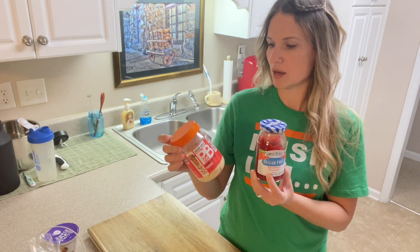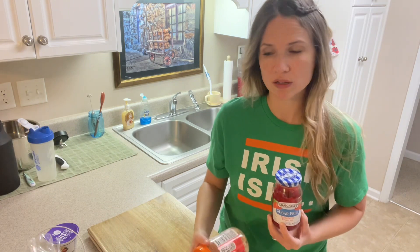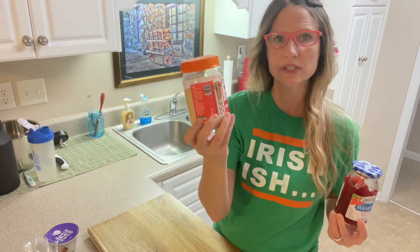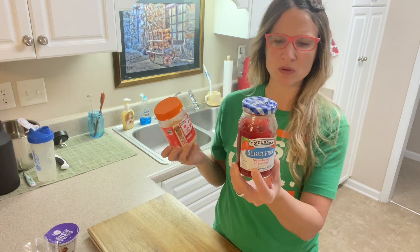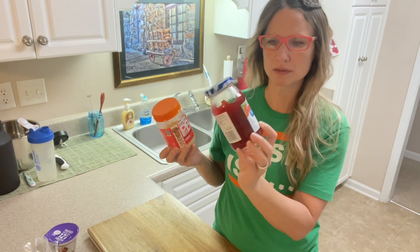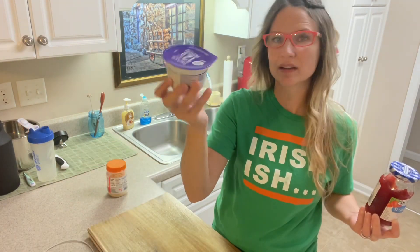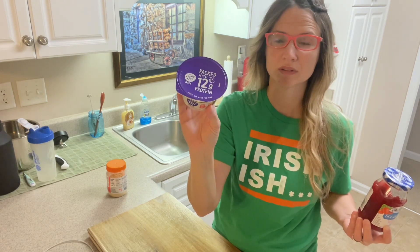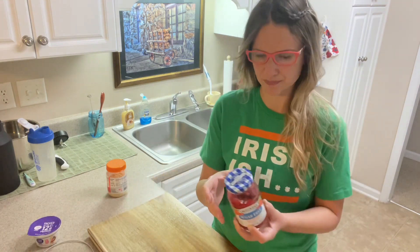I'm going to make two pieces of peanut butter and jelly toast using the serving size of each ingredient. The PB powder serving is 16 grams, the jelly is one tablespoon — so about 60 calories and 10 calories respectively, 90 for the bread. I'm also adding yogurt on the side. That's the easiest way to get protein in — stock up on the light and fit, low-calorie options. They're not too expensive either.